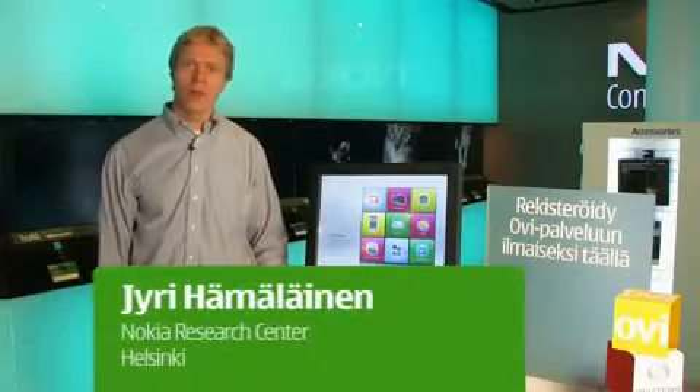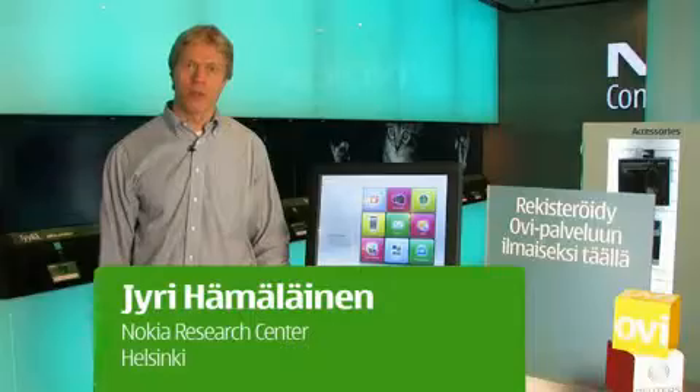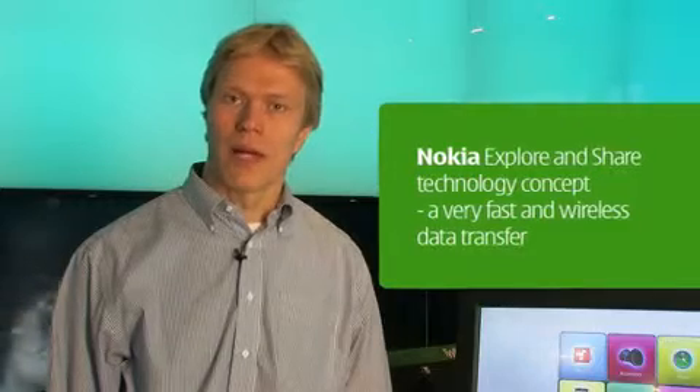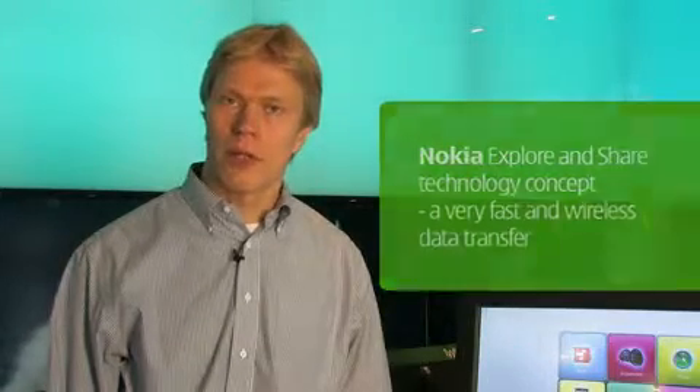Welcome to Nokia Explore and Share — a technology concept. It's a new concept for how to transfer content into your device wirelessly and fast. It's developed by Nokia Research Center and is based on a new radio technology. I will show you how fast the technology is.